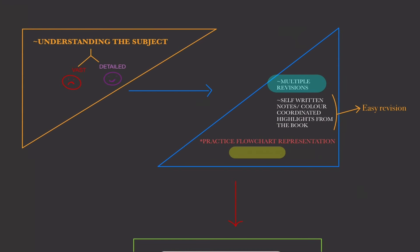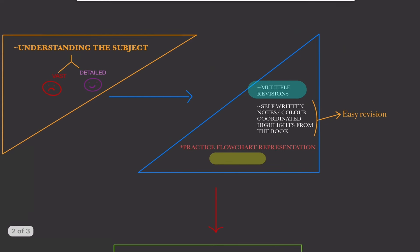First, let's look at understanding the subject. Any subject is either vast or detailed. Physiology is not vast — Physiology is detailed. And the key to cracking a detailed subject is nothing but multiple revisions.